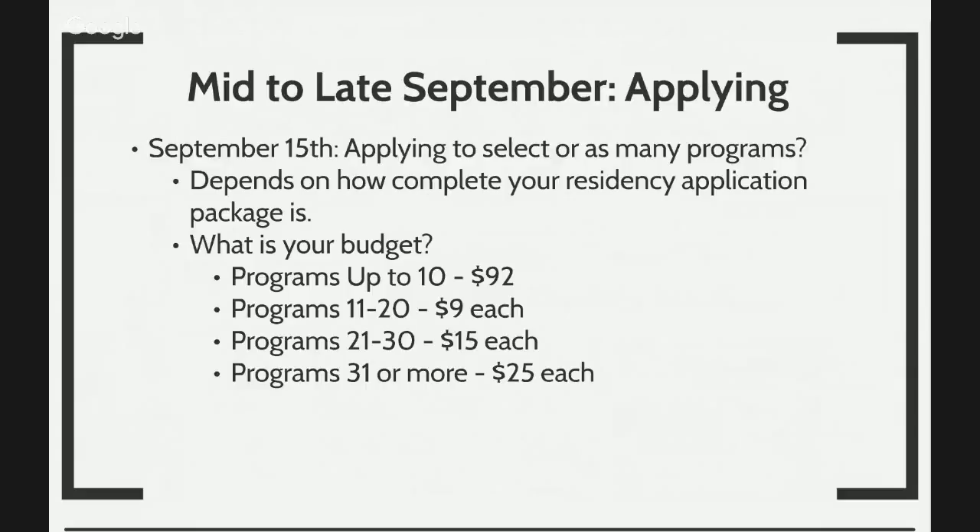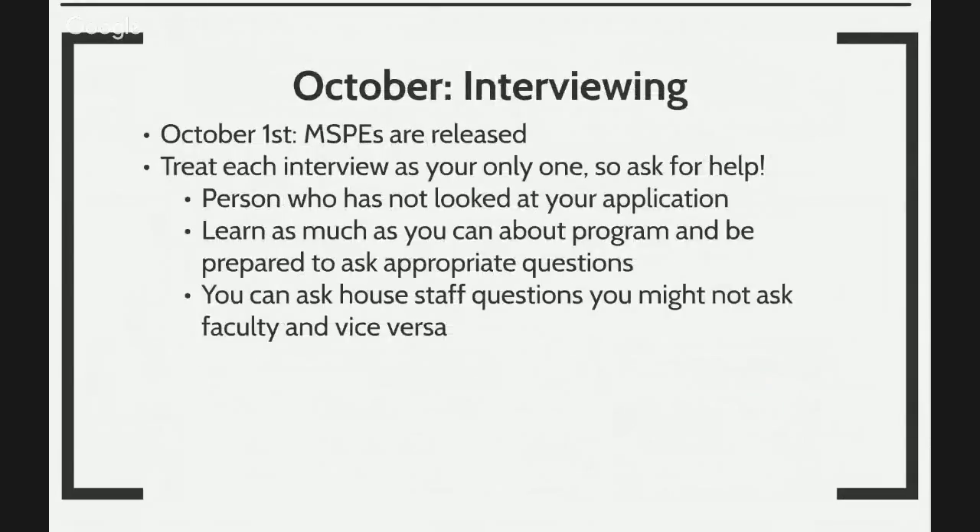By September 15th, hopefully you'll have a complete residency application. You should have four solid letters of recommendation — you may have five, one of them may be weak. That's why we have you doing five clinical experiences, five clinical blocks with five different clinical sites. You would have saved up for applying to 200 programs per specialty — not 100 internal medicine, 25 pediatrics, 75 psychiatry — that's not 200 programs. That's 200 programs per specialty, which is right around $4,000 for 200 programs. So make sure you save up for it.